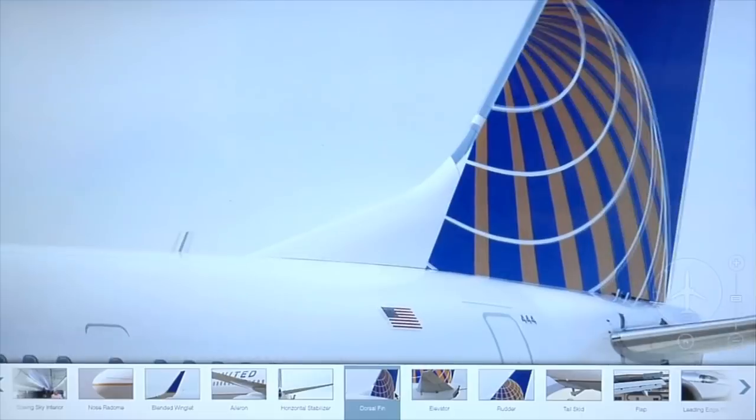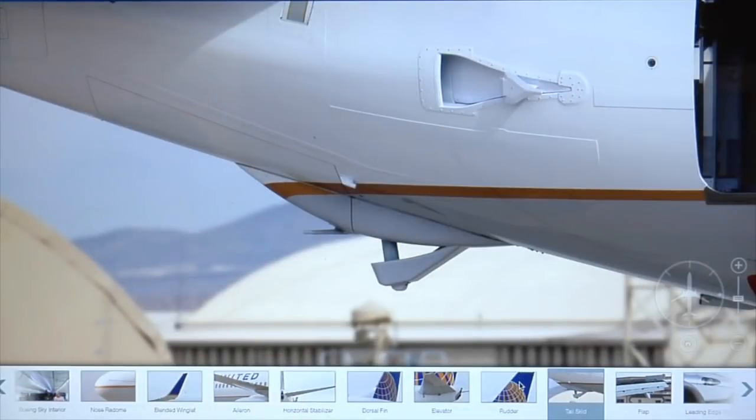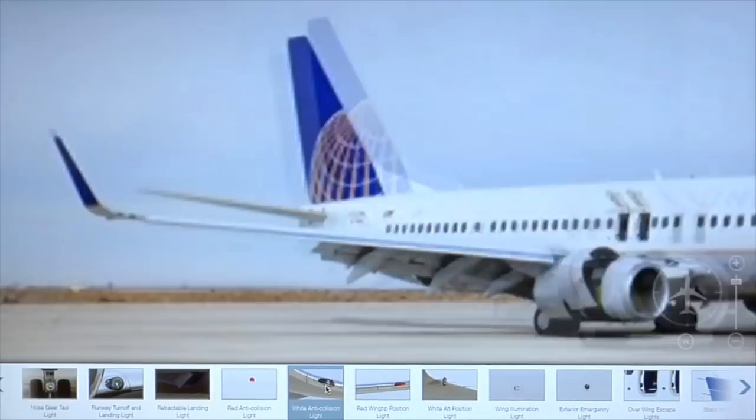The idea is to let users zoom in on the hardware, like the dorsal fin that increases the 737's lateral stability, the tail skid that allows shorter takeoffs, or the anti-collision light embedded in the wing tip.